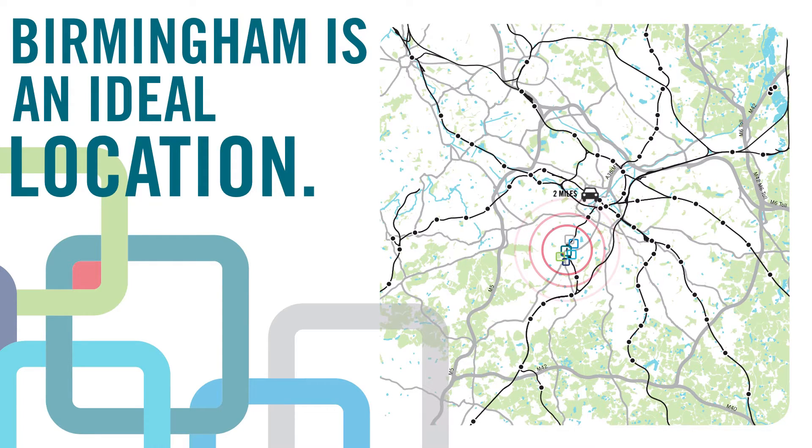The Birmingham Research Park is just two miles from the city centre, minutes from Birmingham International Airport, and only a one-hour train journey from the heart of London.